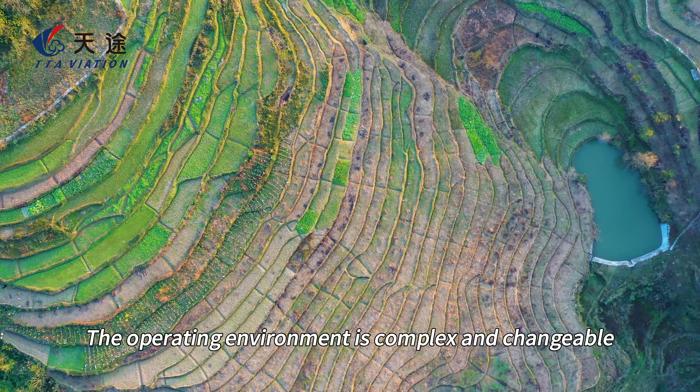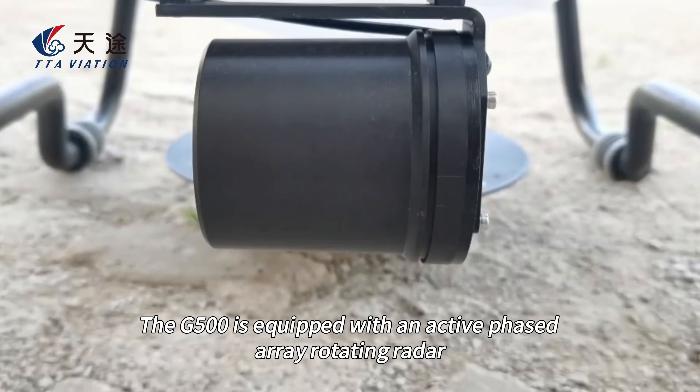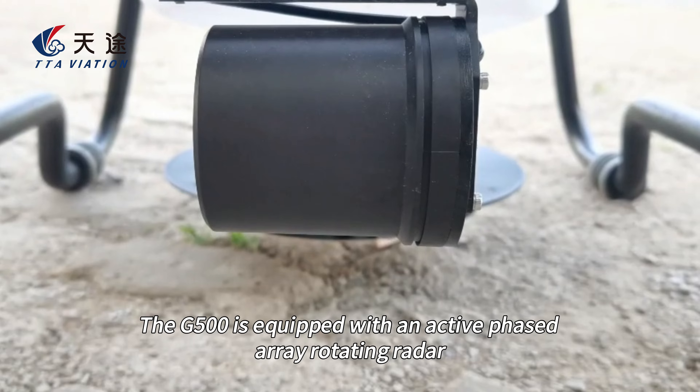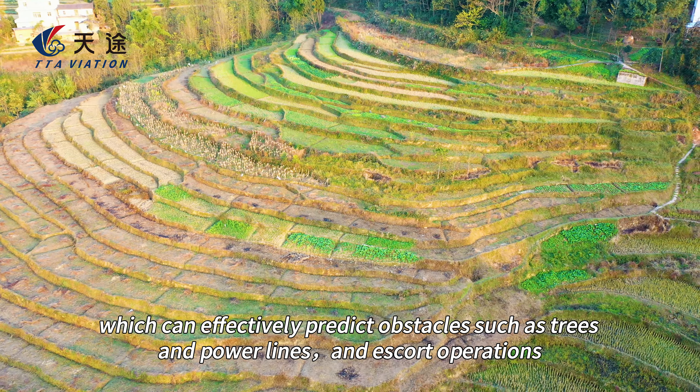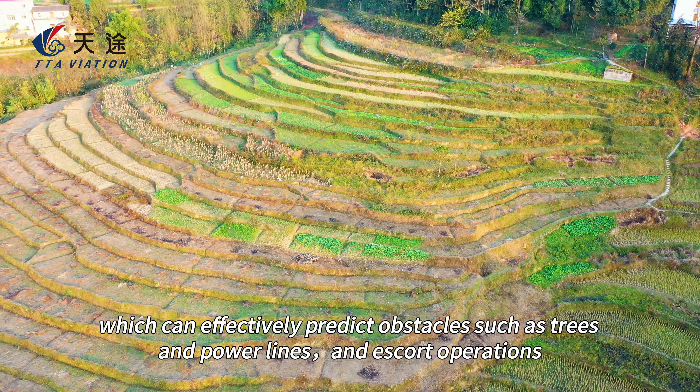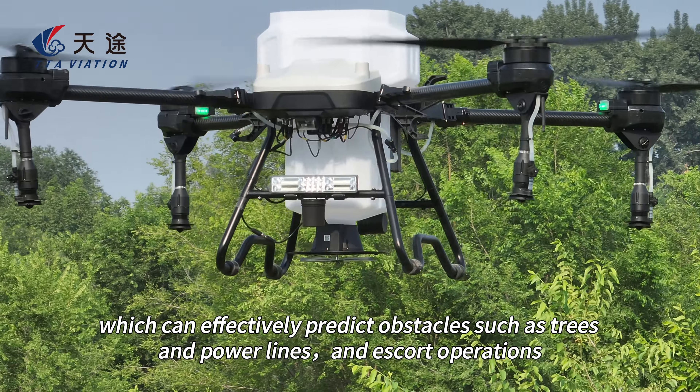The operating environment is complex and changeable. The G500 is equipped with an active phased array rotating radar, which can effectively detect obstacles such as trees and power lines to escort operations.